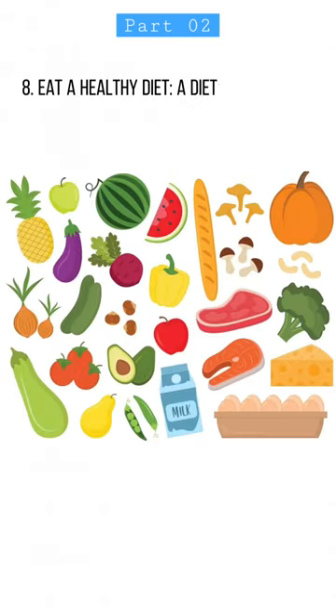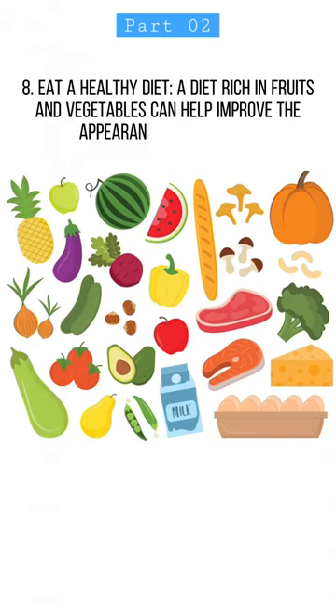8. Eat a healthy diet. A diet rich in fruits and vegetables can help improve the appearance of your skin.